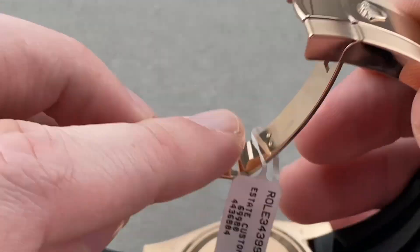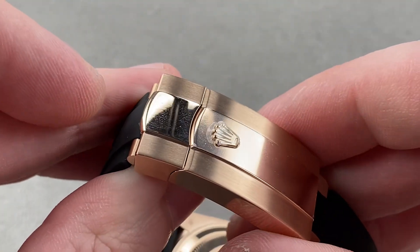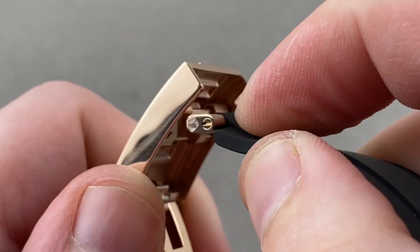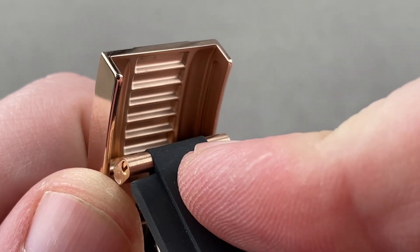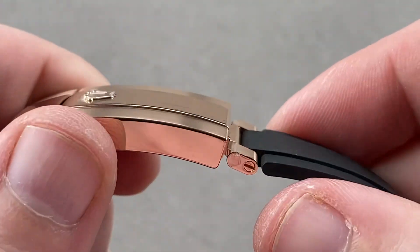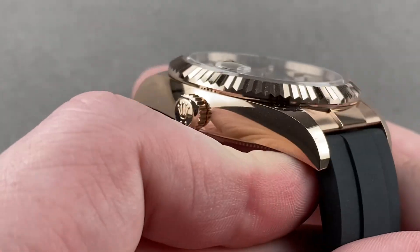You have an Oyster-style clasp with a lift lock system. This is a little more relaxed than the hardcore sports watches since it doesn't have a clamshell lock, but it has a significant upgrade over most Rolex clasps in that it uses the glide lock system from the dive watches — two millimeters of incremental adjustment over quite a large range. You're going to get the right fit and be able to resize on the fly if your wrist changes size.